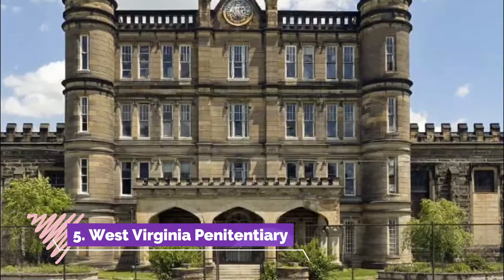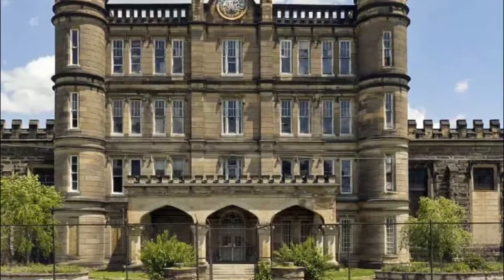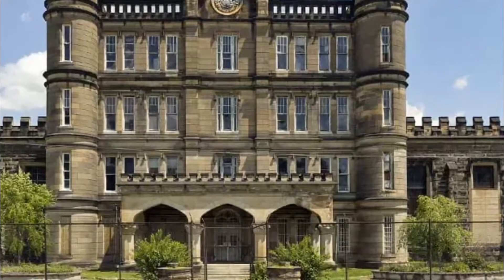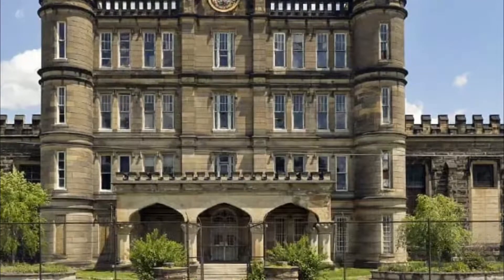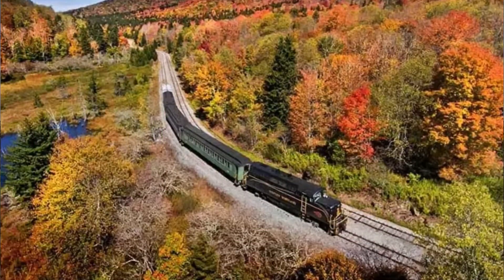Number five: West Virginia Penitentiary. The West Virginia Penitentiary, constructed in 1876, was a prison that operated from the 1870s to the 1990s. It features Gothic-style architecture and is one of the most popular sites for tourists in the state.